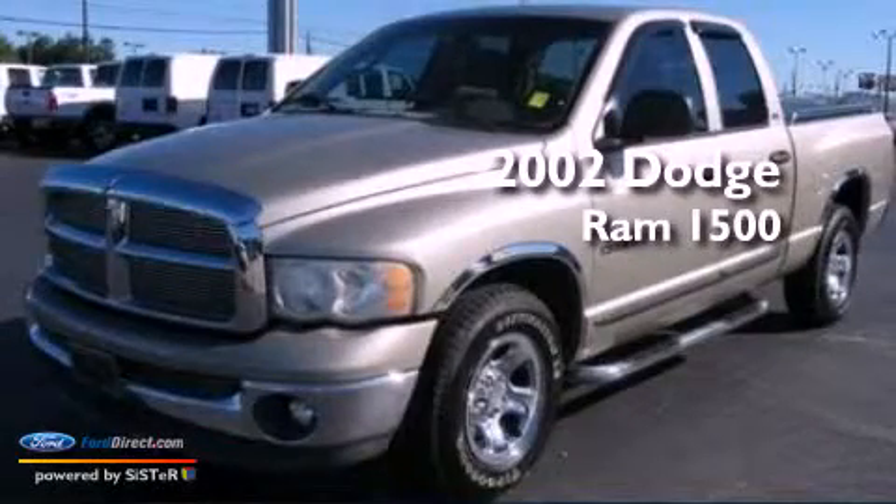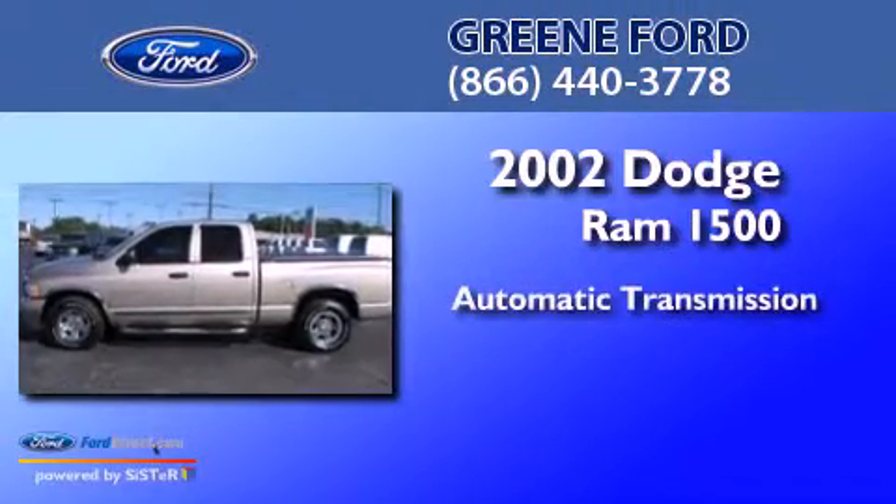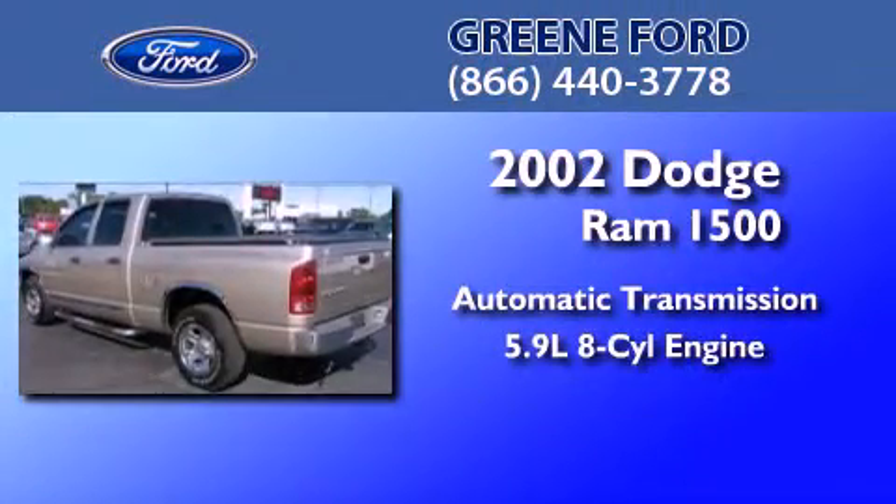This is a 2002 Dodge Ram 1500. This truck has an automatic transmission and a 5.9-liter V8.